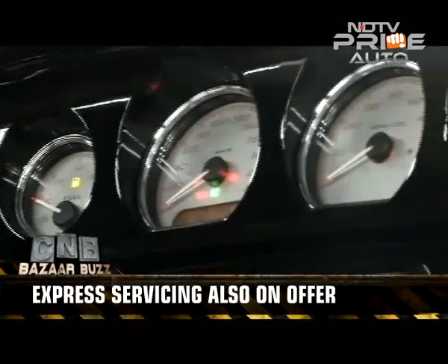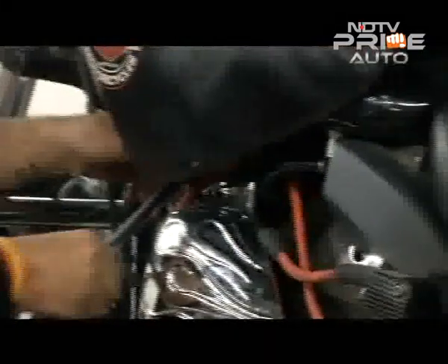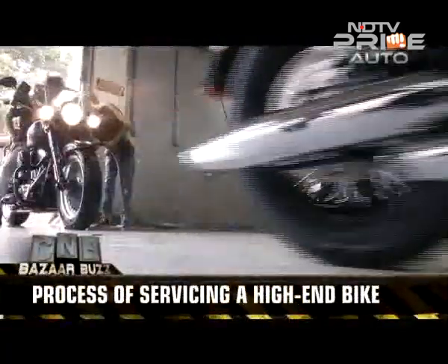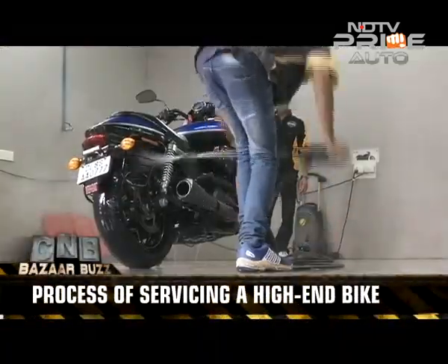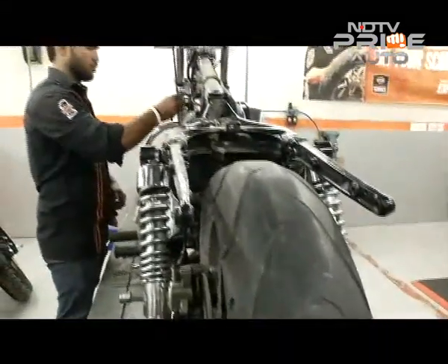From what experts recommend, a new cruiser or even a sports bike should be serviced once by 300 km and then in the multiples of 8,000 km. The bike should go through the entire servicing process. In case of any damage or wear and tear to the motorcycle, it should be brought to the workshop immediately to avoid any further damage.